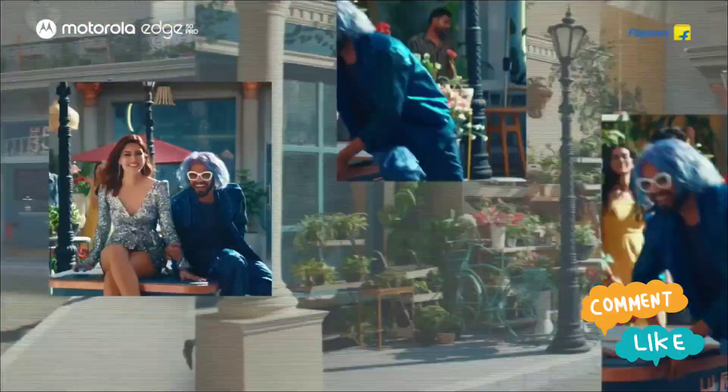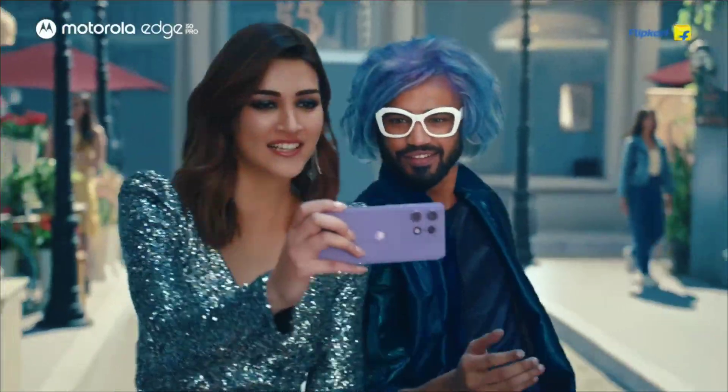And if you have any queries related to buying a new phone, you can comment in the comment section and I will reply back.